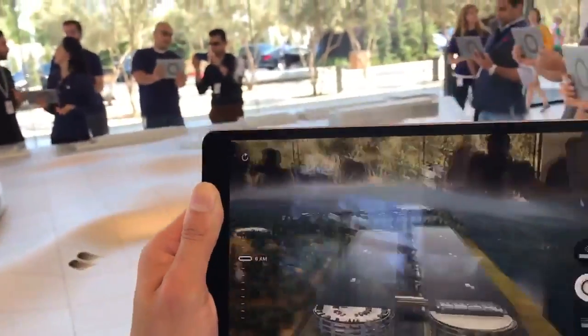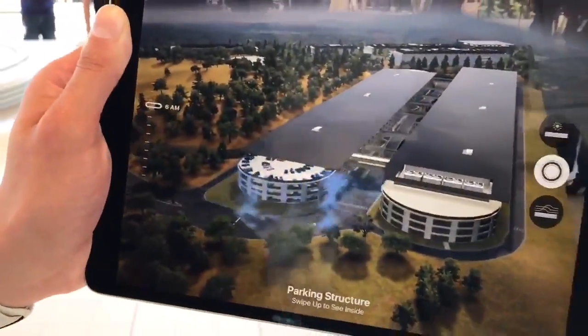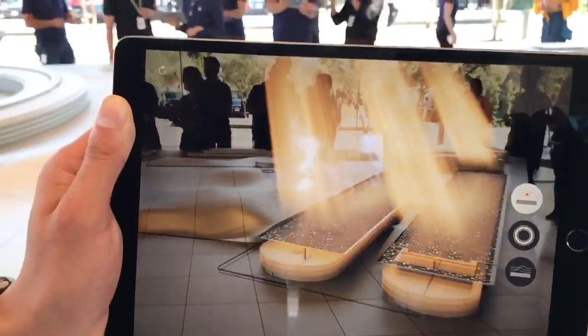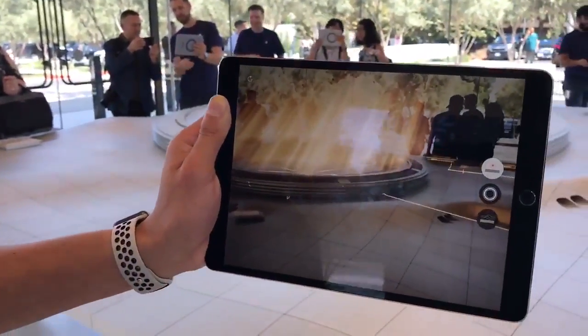Here are our parking structures — the parking structure is covered in solar panels. So if I change to our energy story, you're going to see energy moving through our campus and how the energy has moved throughout the campus.